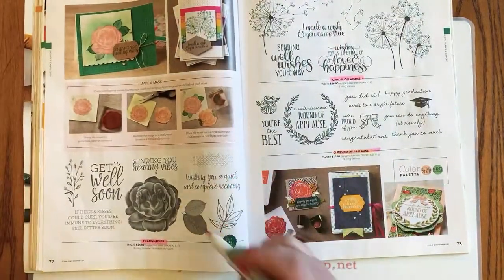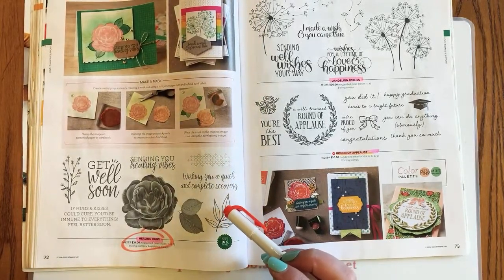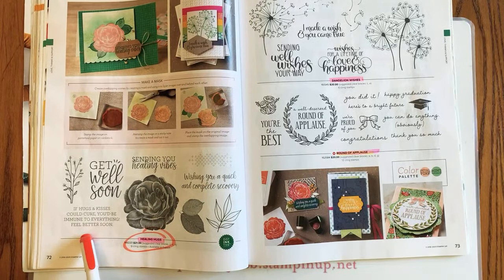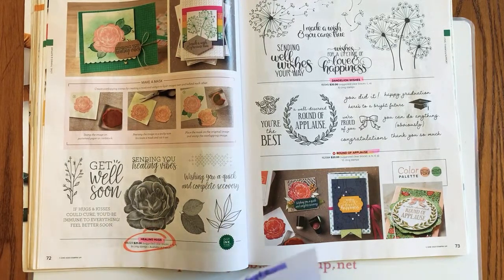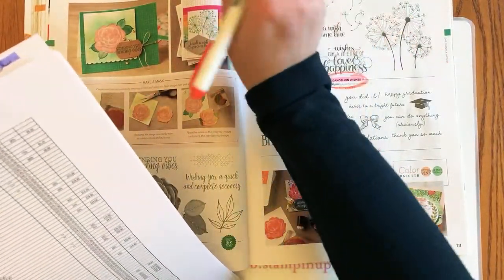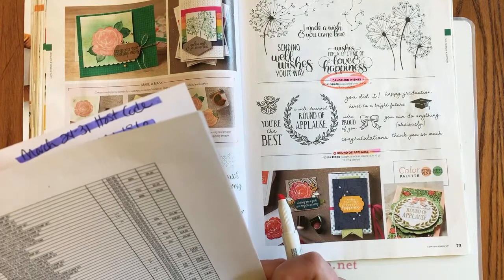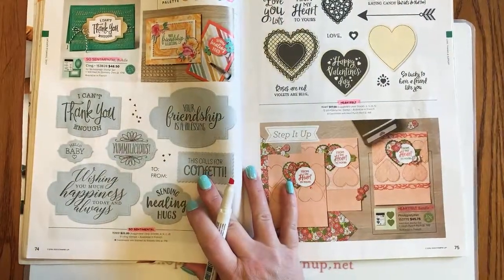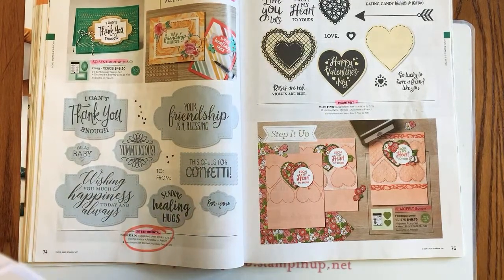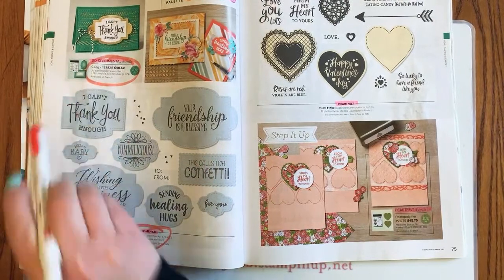Page 72: Healing Hugs is retiring — another one with great sentiments, especially given so much sickness we've been experiencing. 'Sending healing vibes,' 'If hugs and kisses could cure you, you'd be immune to everything' — love this set. Page 73: Dandelion Wishes is retiring. Page 74: the So Sentimental stamp set is retiring, meaning the bundle is retiring too, but the dies are carrying over.